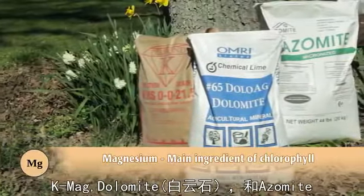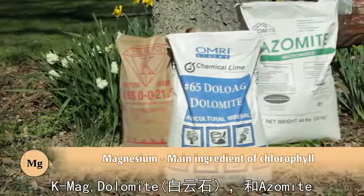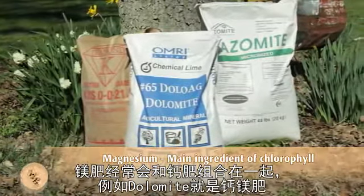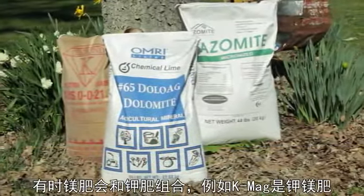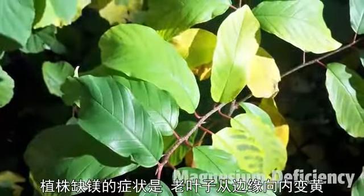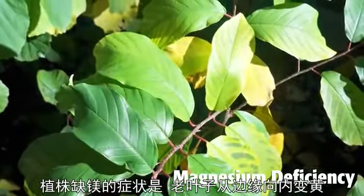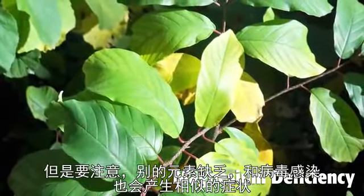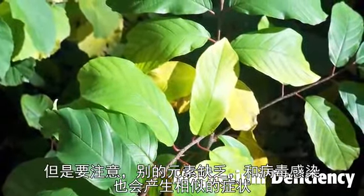For a magnesium boost, use K-Mag, dolomite, and azomite. Magnesium is often found with calcium, like in dolomite, or with potassium, like in K-Mag. The older leaves of plants that need magnesium will turn yellow from the edges of the leaf in. Be careful because there are other deficiencies and viruses that look similar.